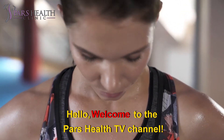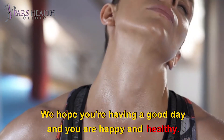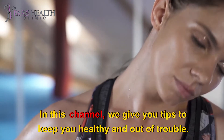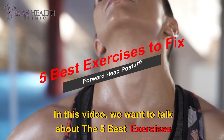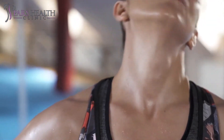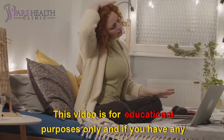Hello, welcome to the Pars Health TV channel. We hope you're having a good day and you are happy and healthy. In this channel we give you tips to keep you healthy and out of trouble. In this video we want to talk about the five best exercises to fix forward head posture. This video is for educational purposes only.